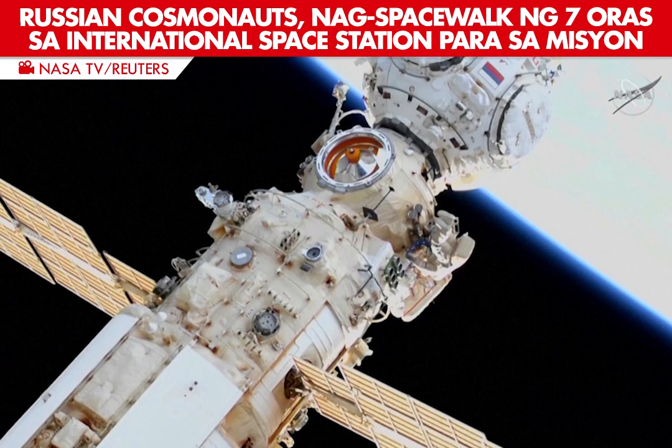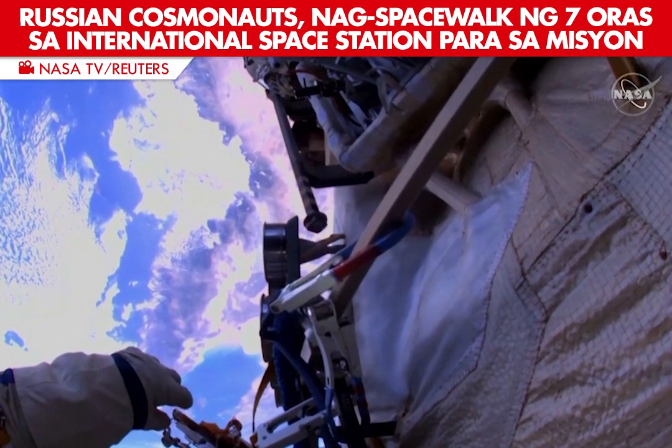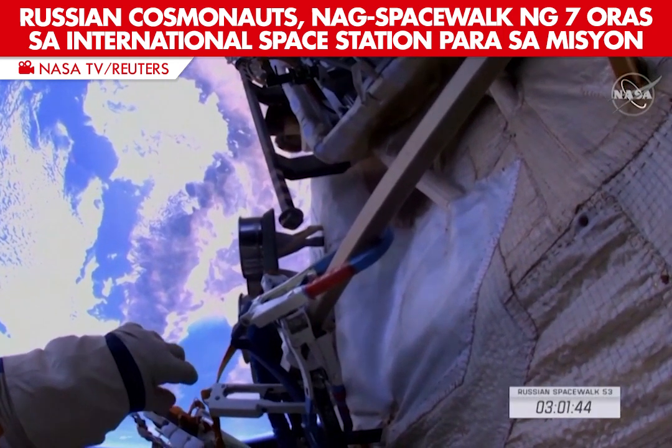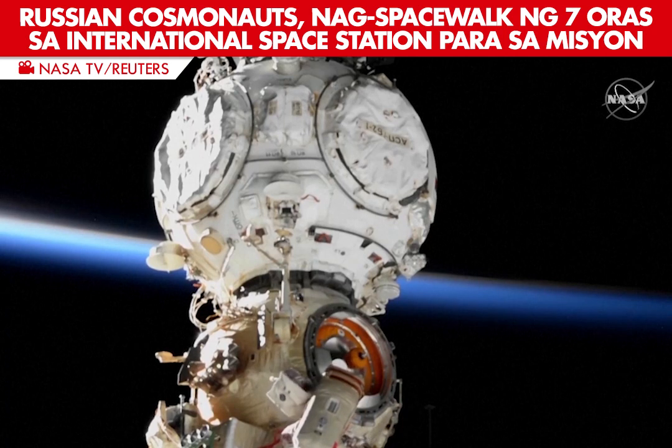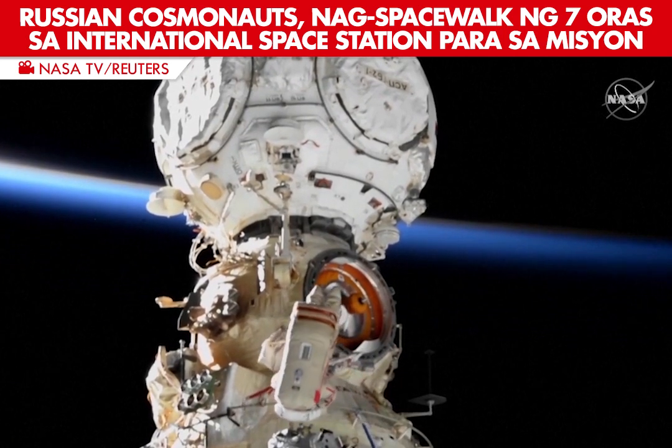Could you please take a rest? This is Mission Control Houston. We've just passed the three-hour mark in today's spacewalk by Oleg Artemyev and Denis Madveyev. And a good view of the cosmonauts at the top of NAOCA.